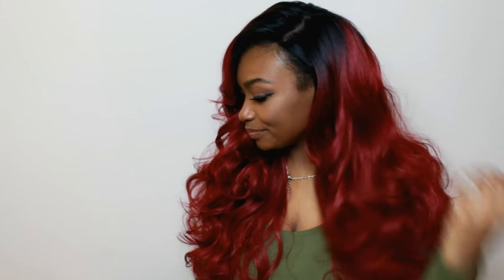Yeah, I feel like this is red. I just think it's red, you guys. And I'm not a fan of red hair at all.